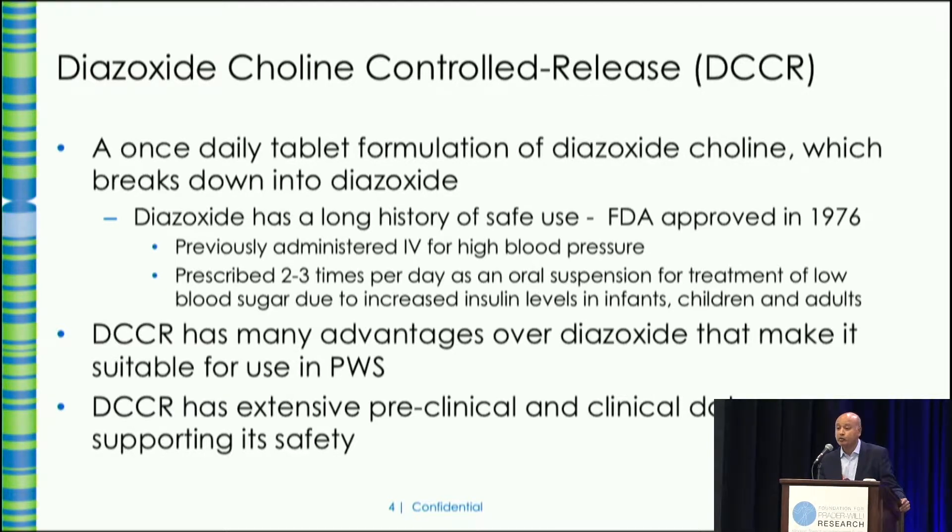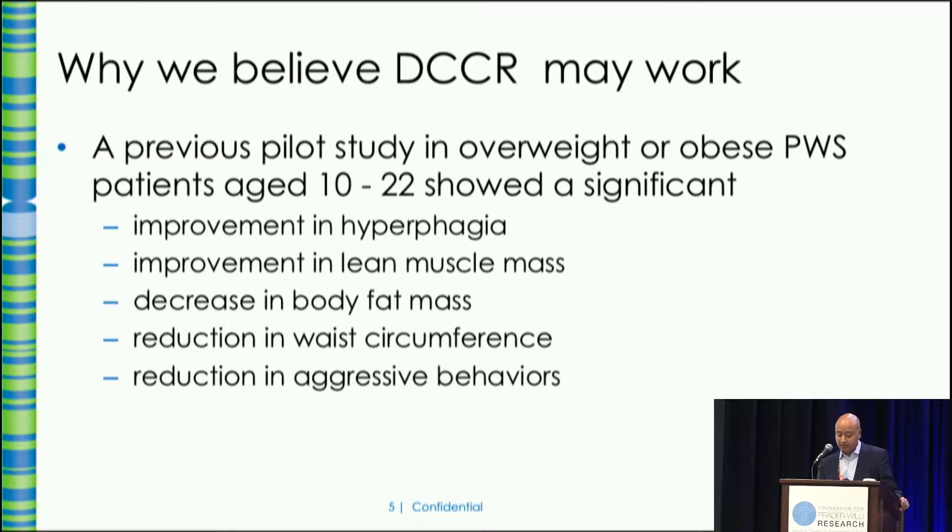There's extensive safety data, both from the parent molecule — 50 years of use — as well as from DCCR in different studies already conducted. A Phase 2 study was conducted at University of California at Irvine. The results were very recently published in a journal called PLOS One just two weeks ago. They showed, broadly speaking, improvements in hyperphagia, lowering of fat mass, improvements in muscle mass, improvements in lipid profiles, and improvement in aggressive and destructive behaviors. So what we'd like to do is to replicate and show those results in a larger study.